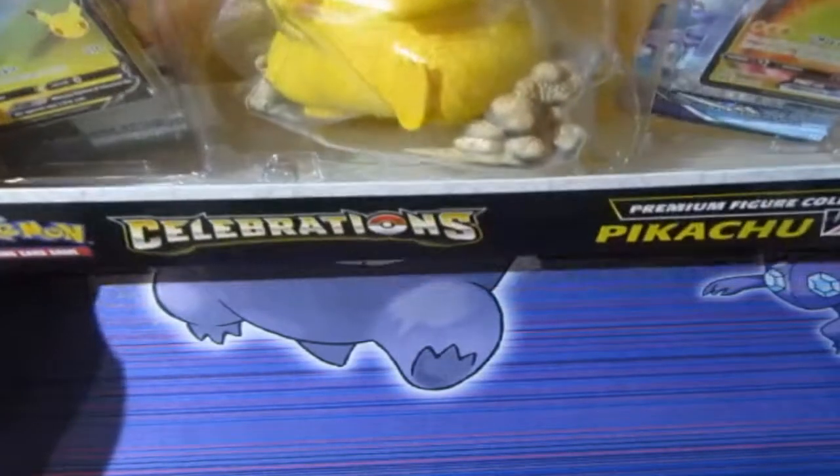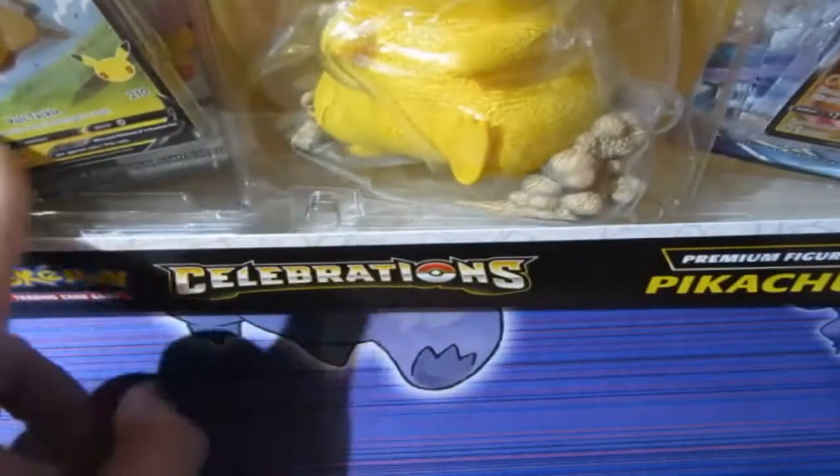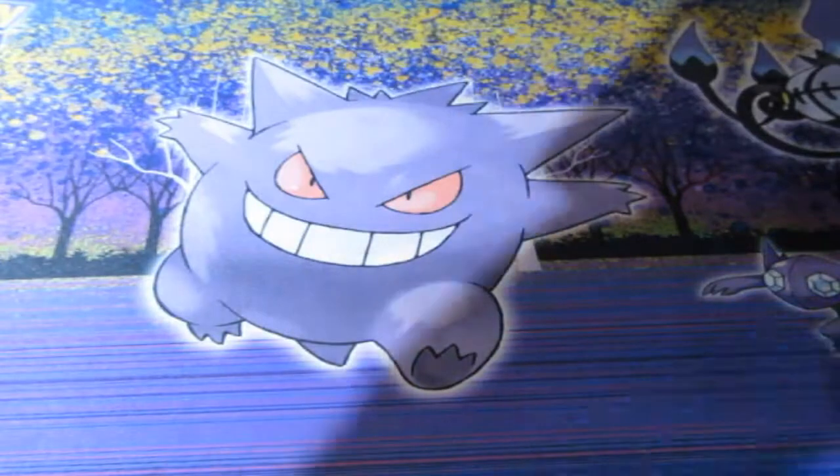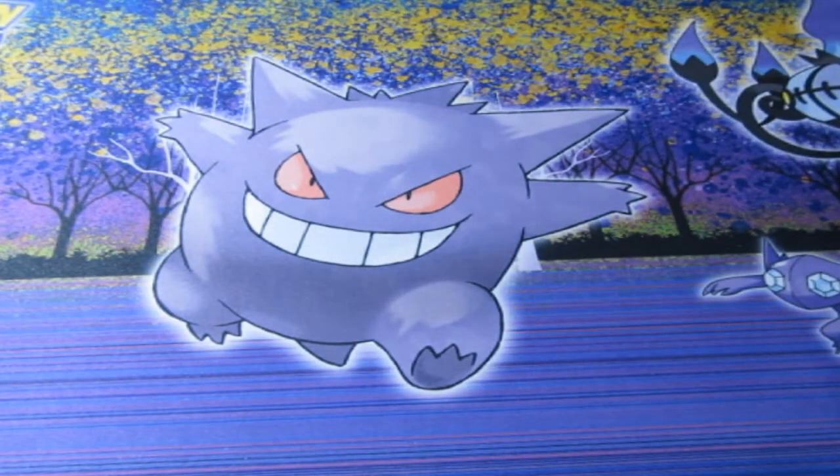Today we are opening up the Pikachu V-Max Premium Figure Collection, which contains a Pikachu V card and a Pikachu V-Max with a figurine. I have to try and open this up behind me because it's that big, and I'm excited to see this.